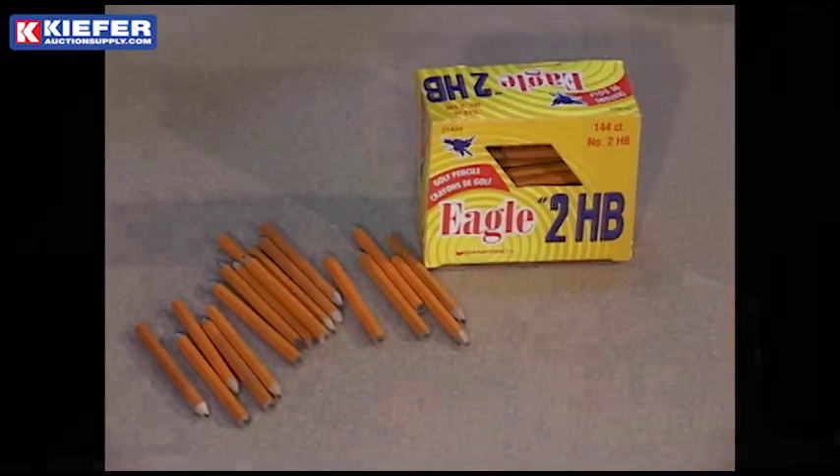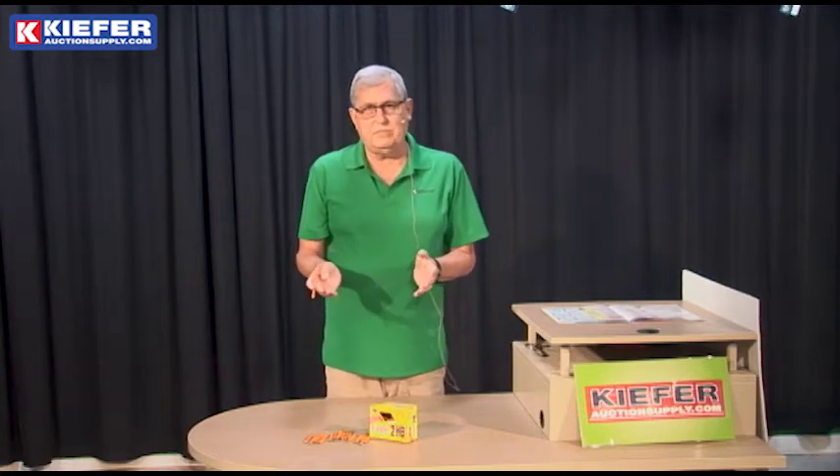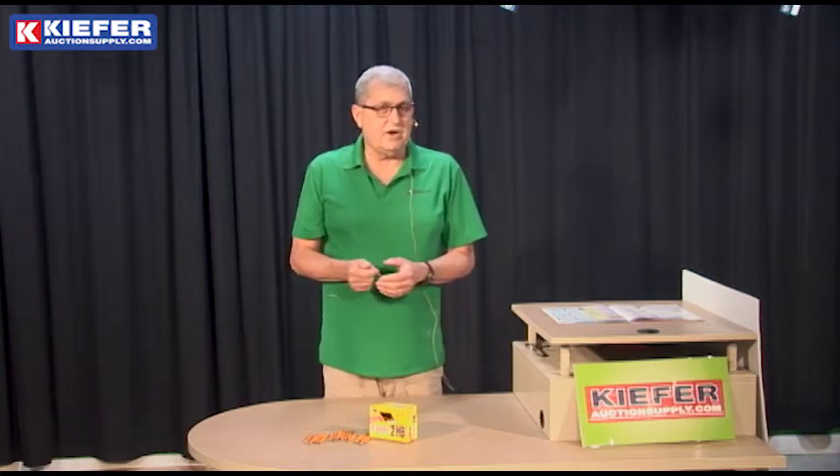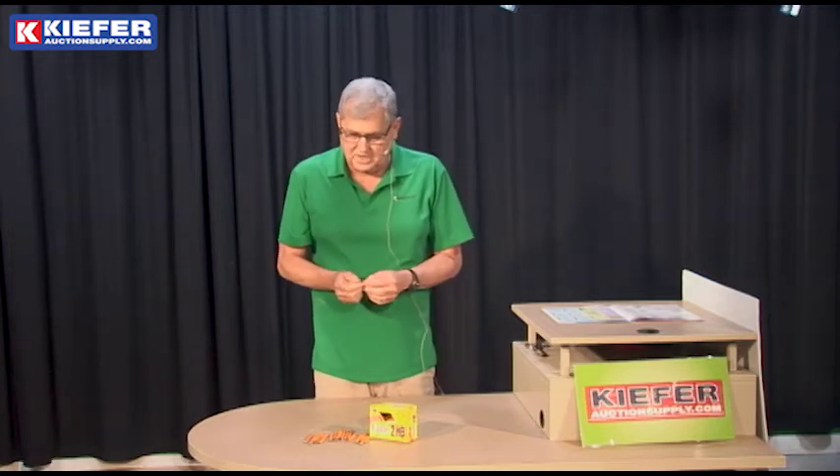We always have in stock the regular, the unprinted, and we usually have some blems or some overstocks from somebody that sell for about half the price of the regular one. So if you're just looking for a cheap pencil, we probably have the seconds on hand as well.